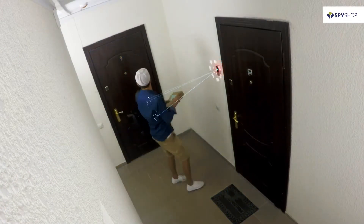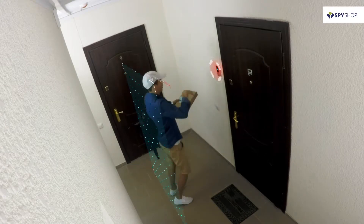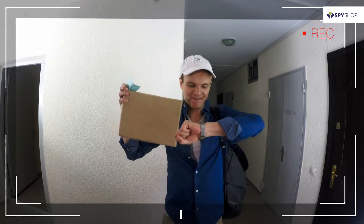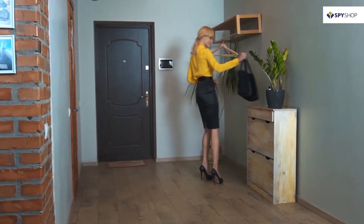Thanks to the integrated motion sensor, you'll always know who came while you were away from home. And you can view all the videos at your convenient time.